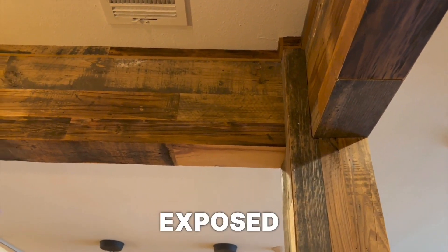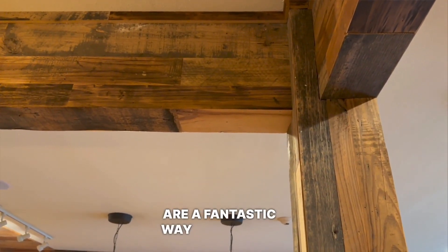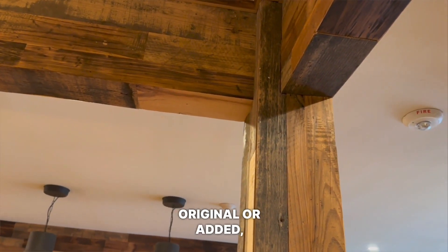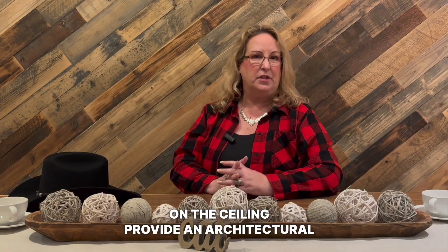If you have the option, exposed beams are a fantastic way to enhance the rustic feel of your dining room. Whether they're original or added, wooden beams on the ceiling provide an architectural element that adds character and depth to the space.